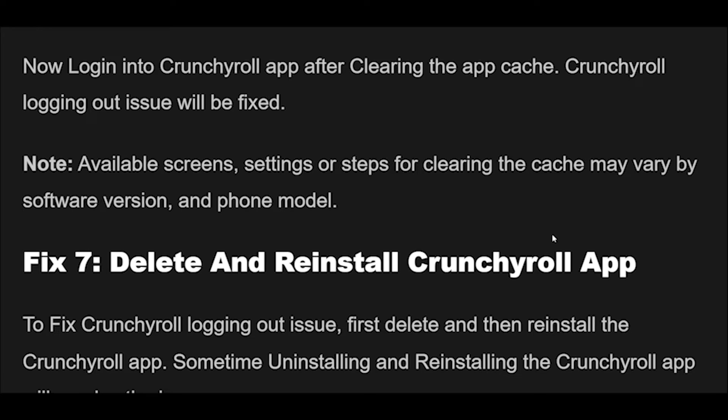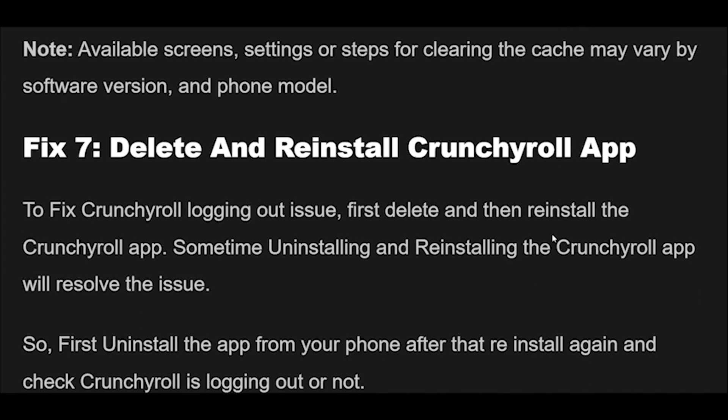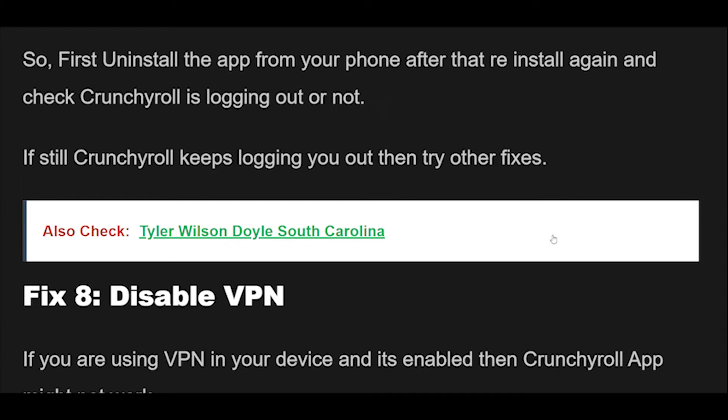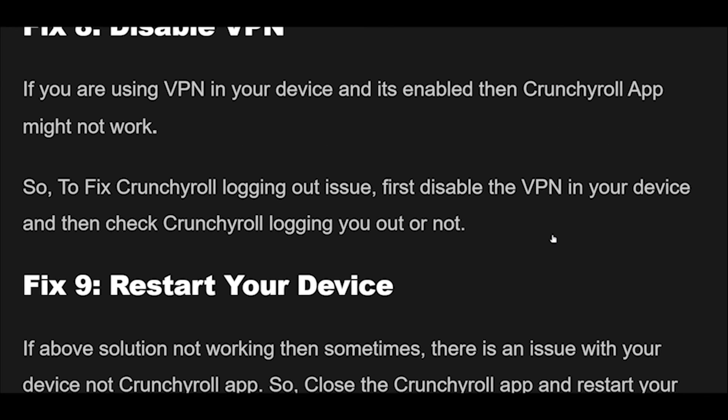Fix 7: To fix the Crunchyroll logging out issue, first delete and then reinstall the Crunchyroll app. Sometimes uninstalling and reinstalling the app will resolve the issue. First uninstall the app from your phone, then reinstall it and check whether Crunchyroll is still logging you out. If it still keeps logging you out, try the other fixes.